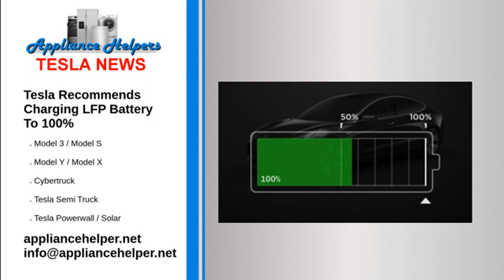Another recommendation covers the instance where a Model 3 has been parked for longer than a week, in which case Tesla recommends driving as you normally would and charging to 100% at your earliest convenience.